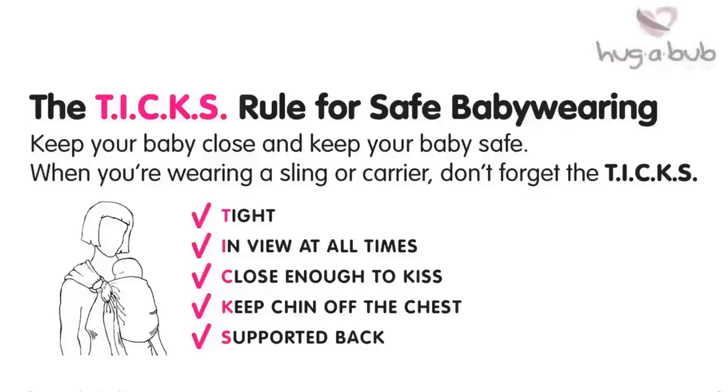Tight. Your carrier should hold your baby tightly but gently against you. In view at all times. You must always be able to see your baby's face. It must never be covered or in danger of being covered by any fabric or clothing.